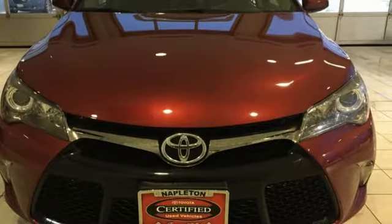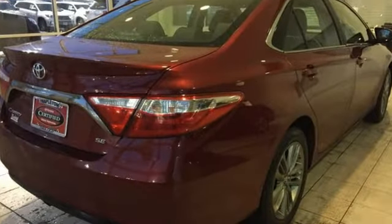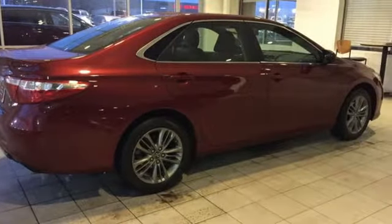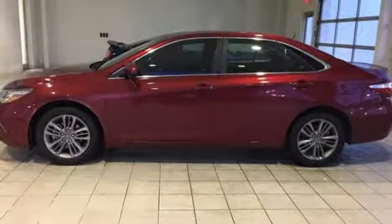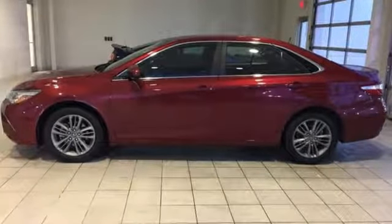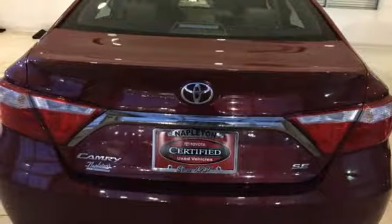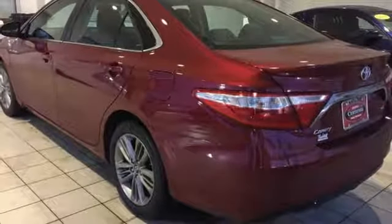It boasts an impressive list of features like these: Bluetooth wireless audio streaming, leather steering wheel, multifunction steering wheel, manual tilting steering column, inline four-cylinder engine, aluminum wheels, sport suspension, and power heated mirrors.